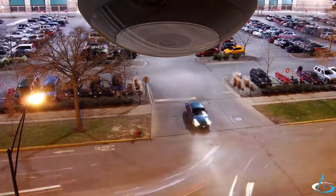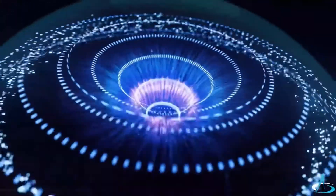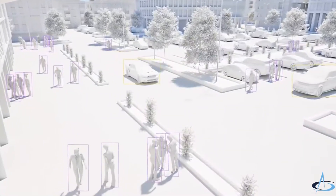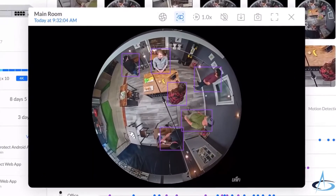The AI360 also provides enhanced smart detection capabilities — the latest in detection technology — that allows it to detect a person or vehicle to a much higher degree of confidence than ever before.